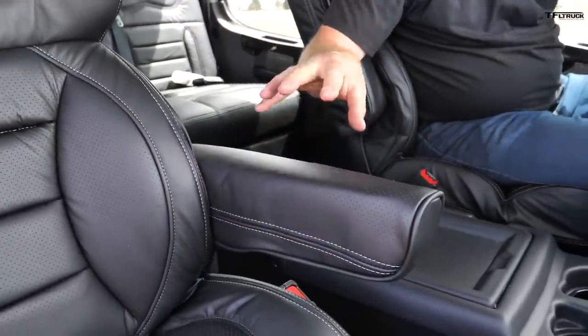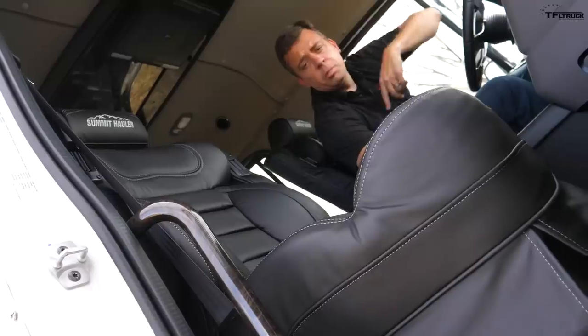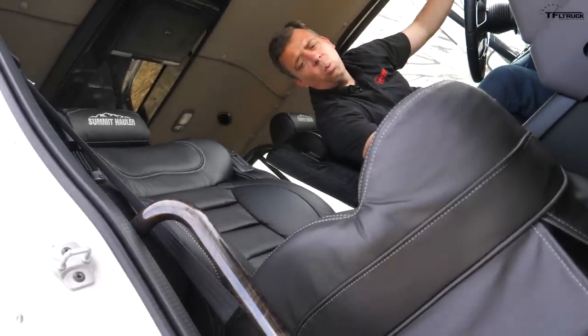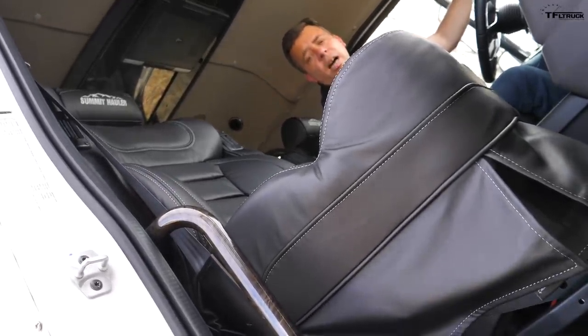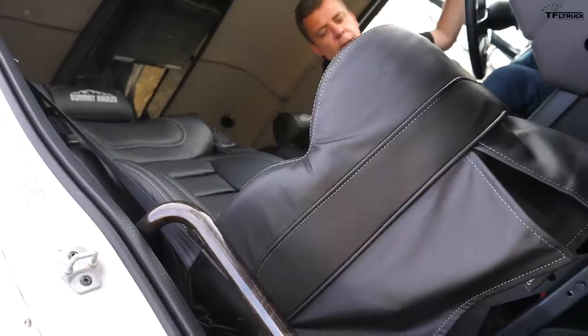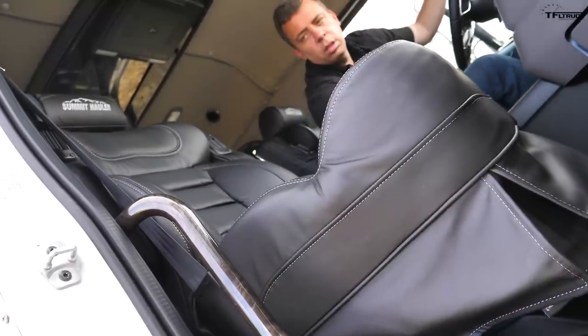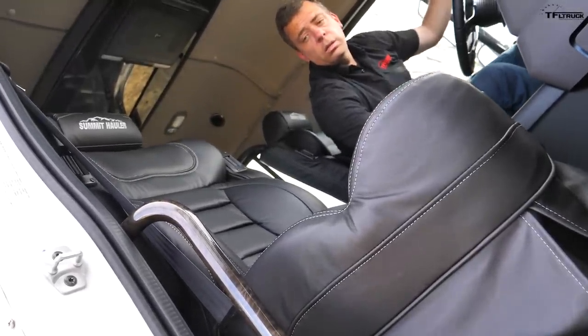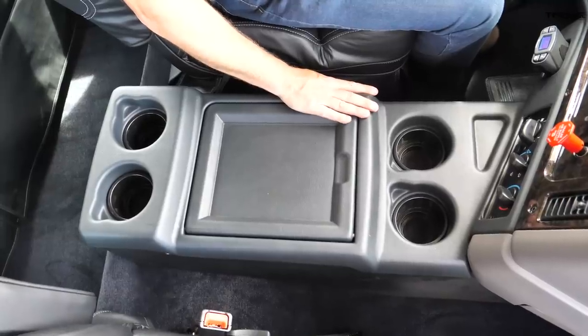The luxury features start with these captain chairs up front — nice armrests, perforated leather, lots of adjustment. Both front seats can go way up so you can ride high in the sky, or way down so you can be like a lowrider, just chilling while hauling your giant trailer or boat.